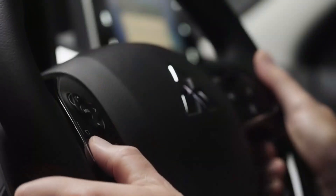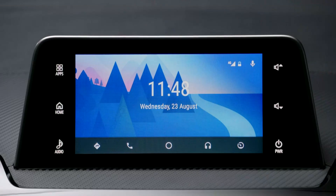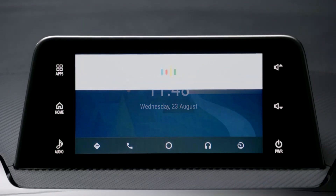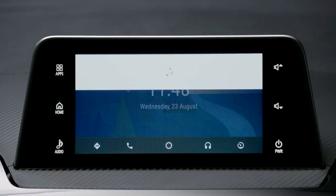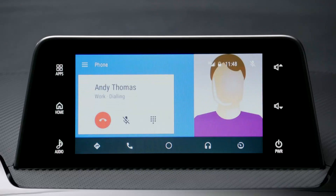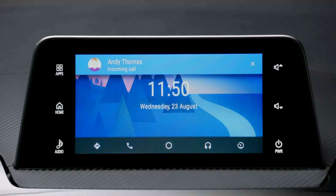Similarly, when you want to make a phone call, hold down the same steering wheel button again and speak the name of the person you want to call. For example: "Call Andy Thomas at work." Android Auto will search your phone book and connect your call, confirming "Calling Andy Thomas, work."